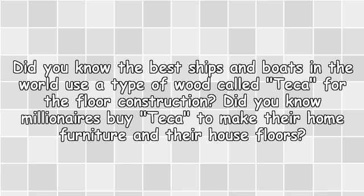Did you know the best ships and boats in the world use a type of wood called teak for floor construction? Did you know millionaires buy teak to make their home furniture and house floors?